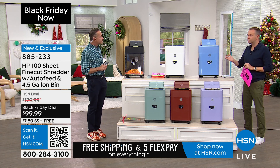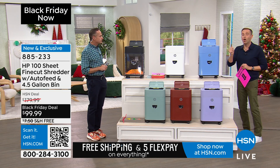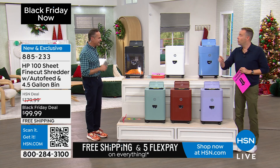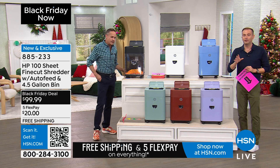If you and I went to the red store or the blue store today and we had $99 to spend, we could buy a shredder. But it would be a strip cut shredder, without an auto-doc feeder. You wouldn't have the upgrades or the features.